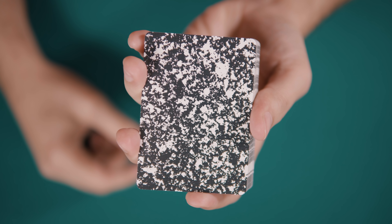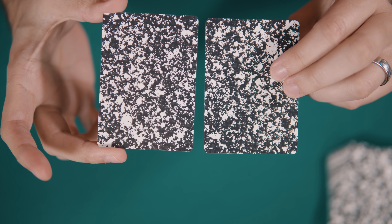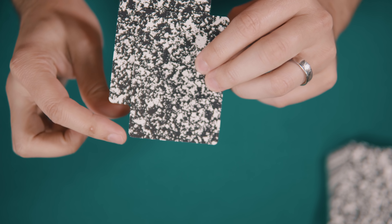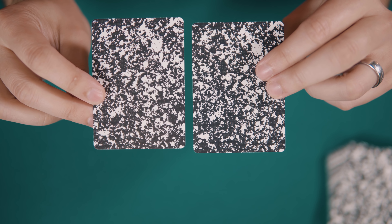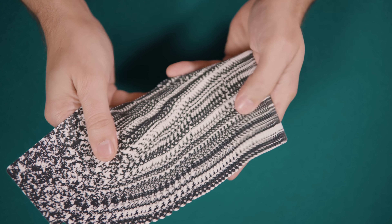Pulling the deck out of the box reveals the marbled black and white card backs. The backs are one-way, although you wouldn't be faulted for not noticing. This almost assuredly is on purpose to add magic functionality to the deck. Because the pattern is so chaotic, an individual card can get lost among its brethren.